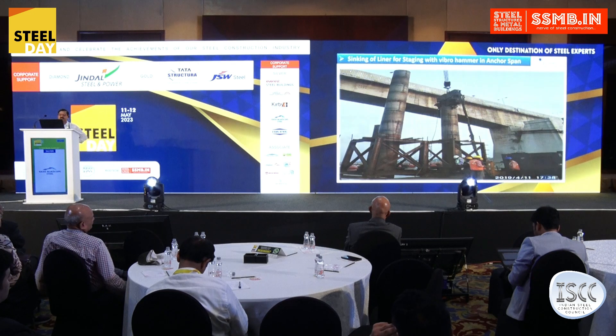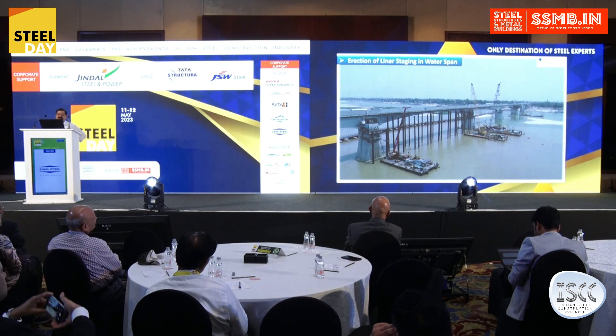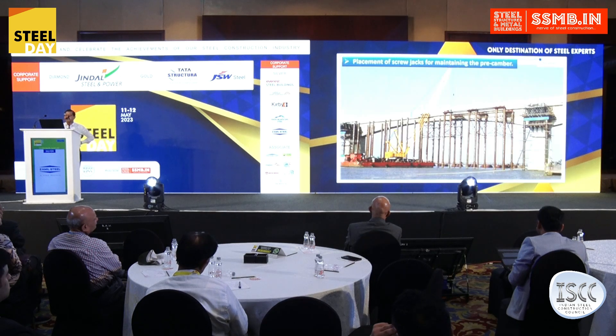This view shows that in the water span, it was not possible to place the truss directly. So liners were placed with a vibro hammer and further extended, and after that the truss was placed. Within the water, the liners had been placed and over that the truss was placed.